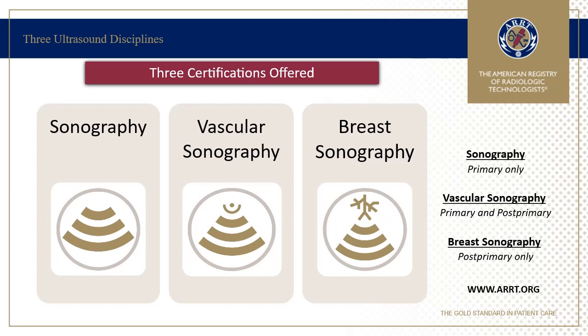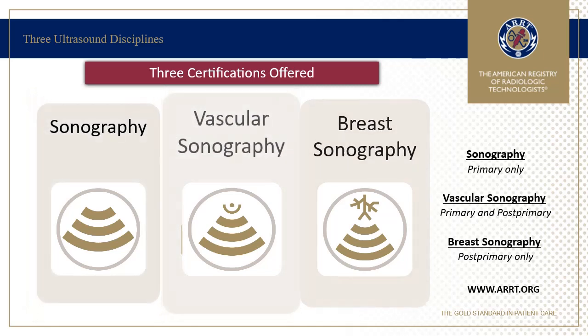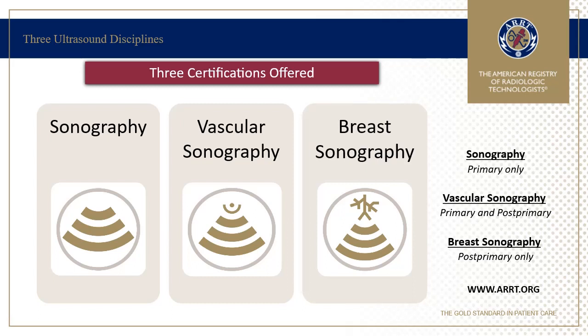There are currently three ultrasound disciplines at ARRT: General Sonography, Vascular Sonography, and Breast Sonography. More information on the specific competency and clinical experience requirements for each of these pathways is available on the ARRT website.